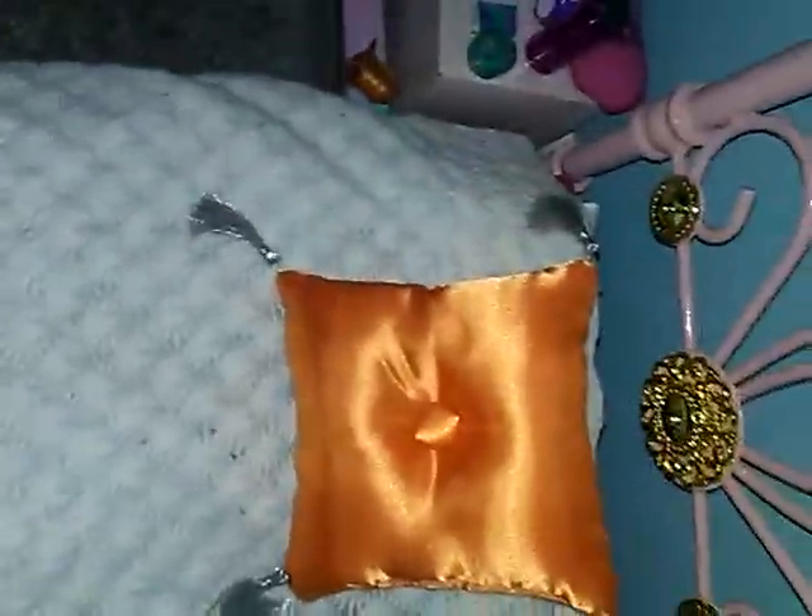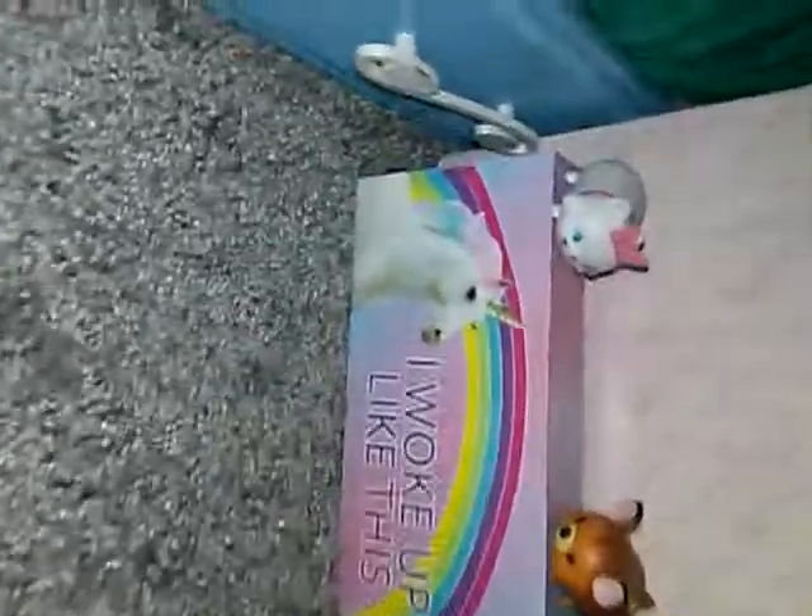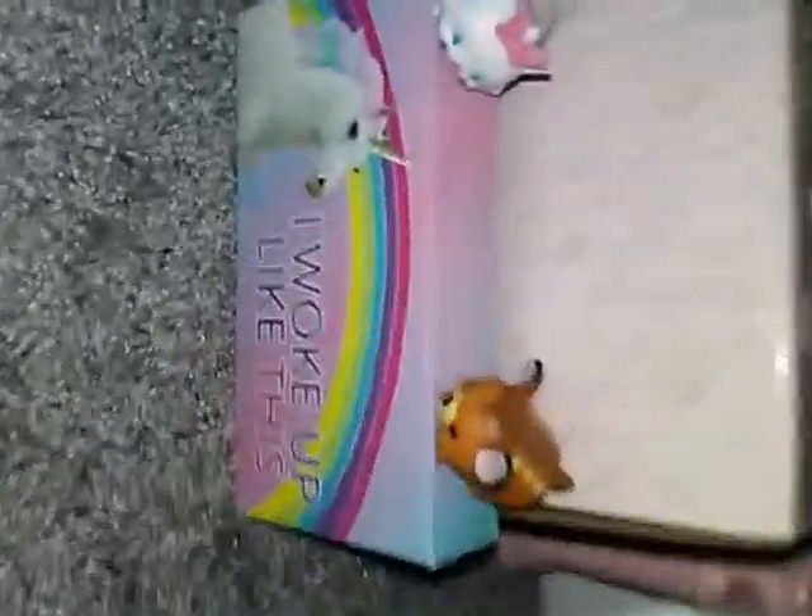Chloe's headgear is right here on her bed because she wears it at night. We have an orange pillow that came with Julie's bed, a little stuffed animal from the Dollar Tree, and the mattress is actually Julie's. The pillow is from the American Girl Hotel. Over here we have a sign that says 'I woke up like this' with two little Tsum Tsums on top — Bambi and a little cat.